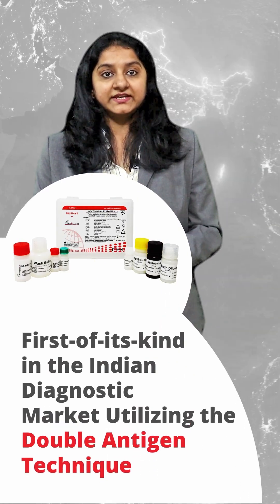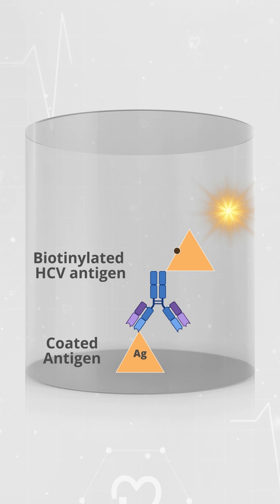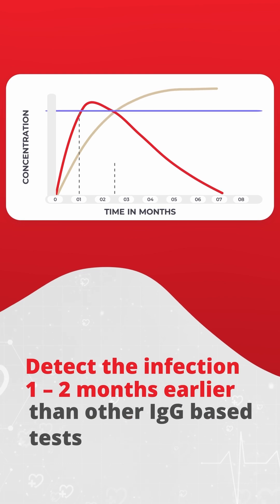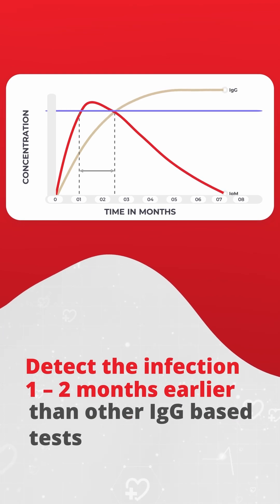It is the first of its kind in the Indian diagnostic market, utilizing the double antigen technique, which has a significant advantage over indirect assay. TrustWell HCV Total Antibody ELISA has proved to detect the infection one to two months earlier than other IgG-based tests.